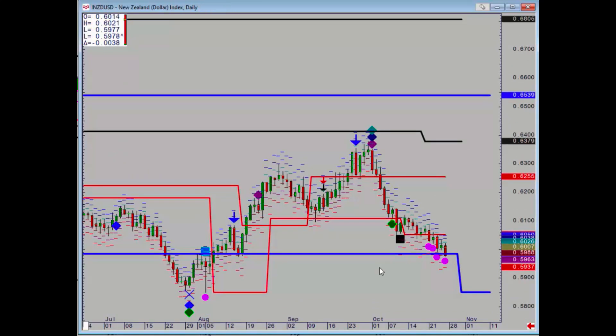Kiwi is also moving down — gone to the monthly level which lies at 59.84. However, that level is going to disappear by the end of next week, so it does make sense to probably take some partial profits on shorts. Effectively by the end of the week there will be no support.